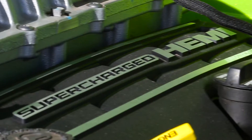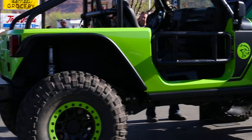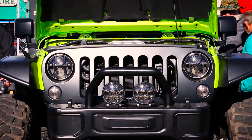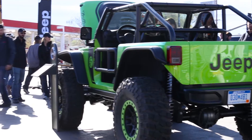Have you ever wanted to see a Jeep Wrangler stuffed with a 6.2-liter supercharged V8 mated to a 6-speed manual transmission? The Jeep Trailcat does just that. Its 707 horsepower is not for the meek or fragile. Designers had to add a foot to the wheelbase just to fit the engine.